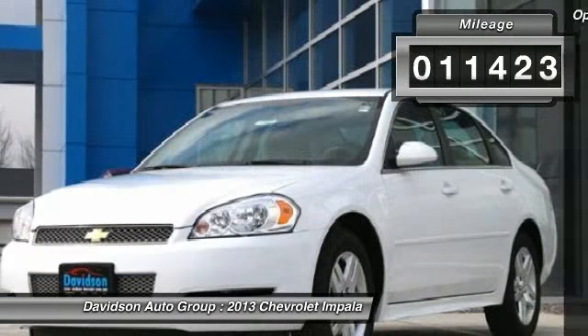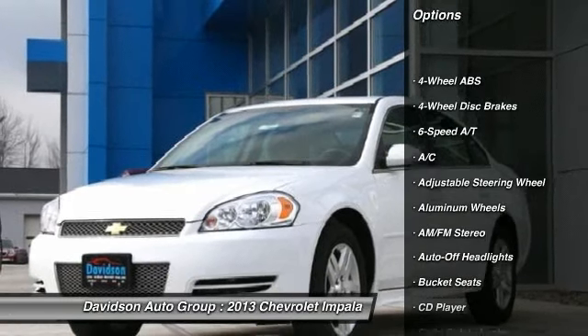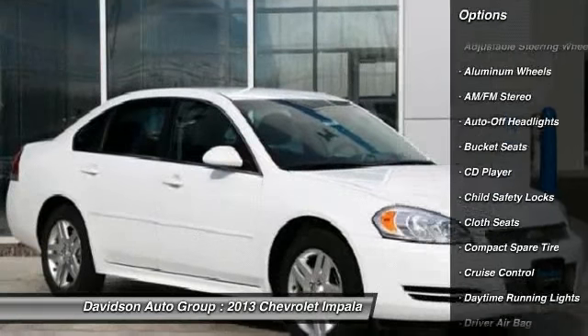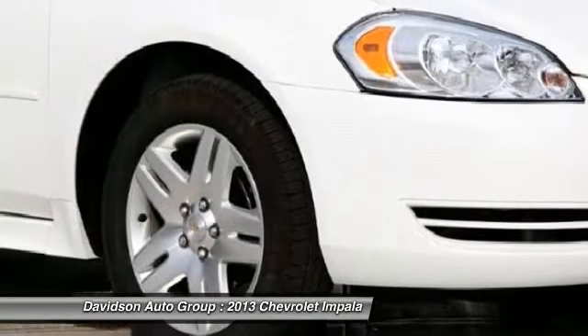Key features include: aluminum wheels, remote engine start, dual zone AC, remote trunk release, keyless entry, child safety locks, steering wheel controls, electronic stability control.